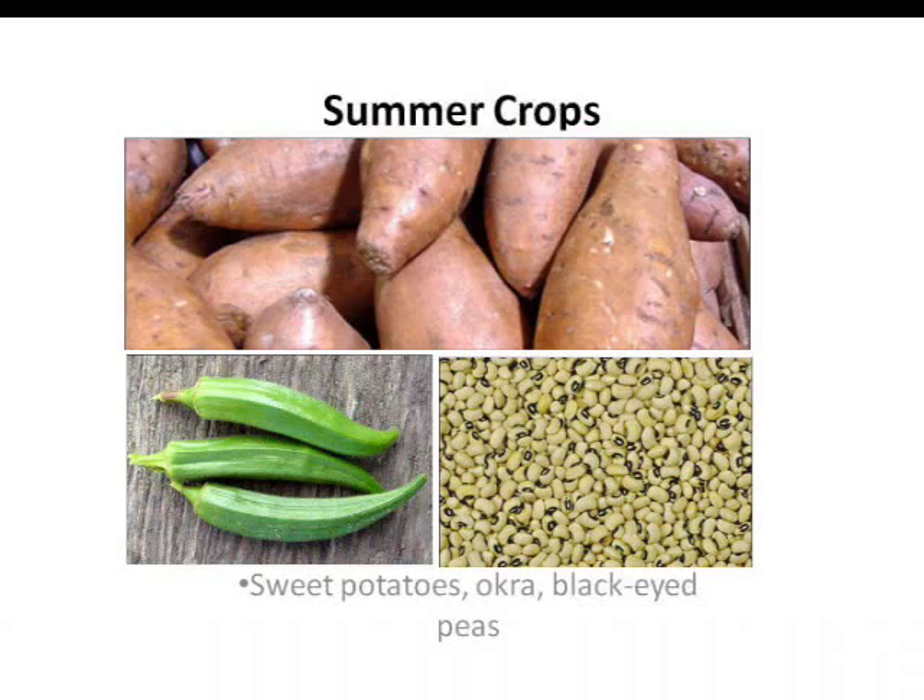Our summers here, like some places up north, don't offer as many options for growing vegetables in the garden. We can grow some things like sweet potatoes, okra, and black-eyed peas. But many people choose to grow cover crops that replenish the soil with nutrients and prevent weeds, since the hot temperatures aren't really good for many of our crops.